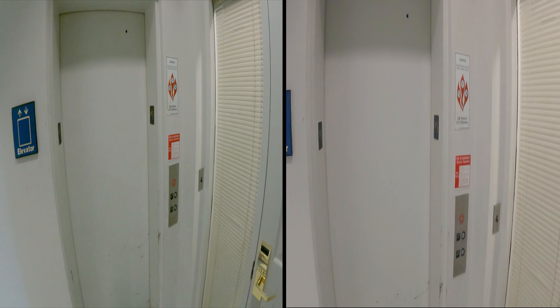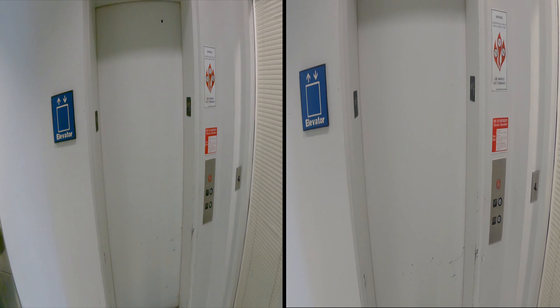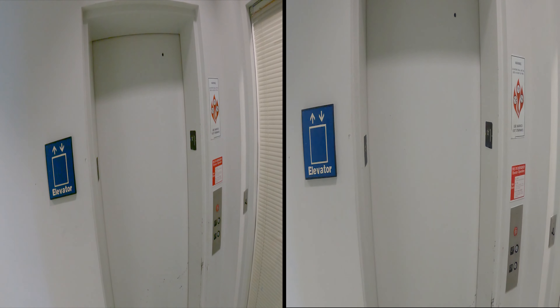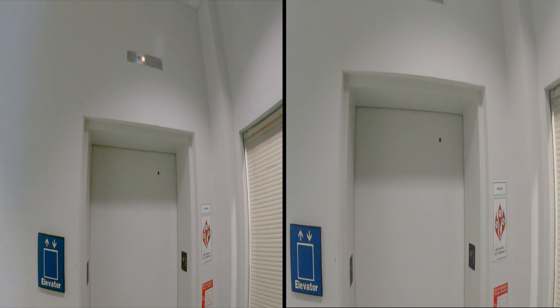Behold, this is the elevator. This is another elevator at the Holloway Hall, in Salisbury University, in Salisbury, Maryland.